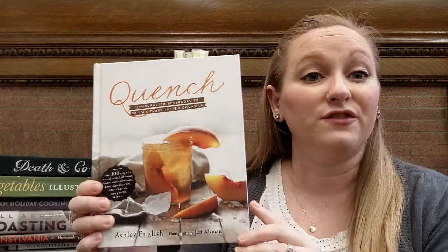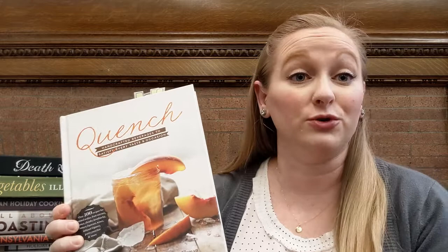We're going to start out with drinks because, in my opinion, no holiday dinner is complete without some fun drinks. We have this book called Quench, which has a fun combination of alcoholic and non-alcoholic drinks. There's homemade soda recipes and cocktails, shrubs that you could mix either with non-alcoholic or alcoholic components. So it's got a good variation on that.